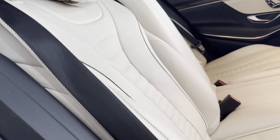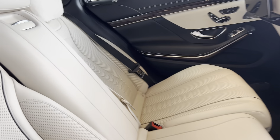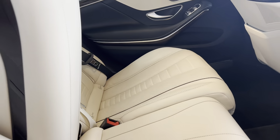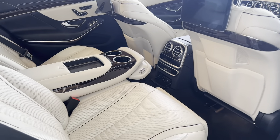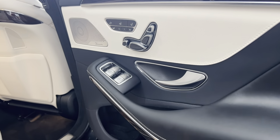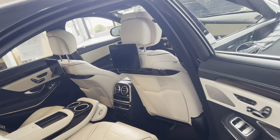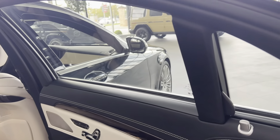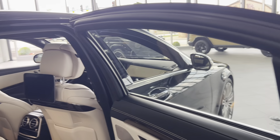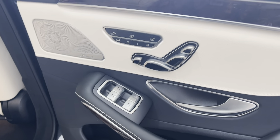It has seatbelts that have an airbag built into them. There are cup holders, a wireless charging pad, a ProMaster premium sound system, and of course the panorama roof. It also has sun shades on the windows, the rear window, and the panel roof — and the passenger has full ability to control all of those things.